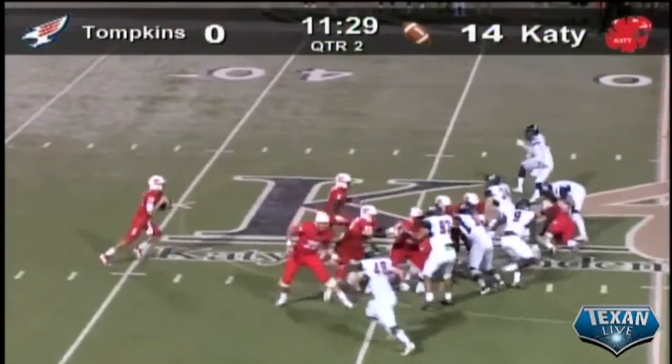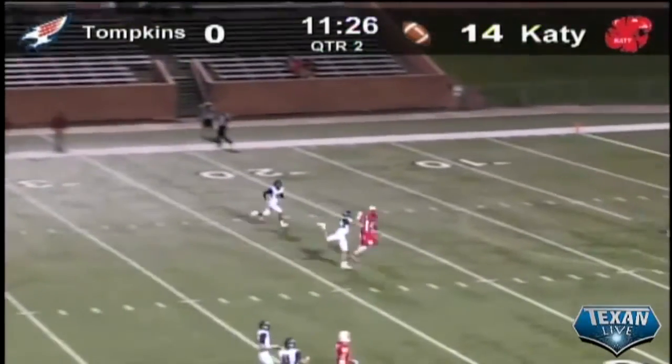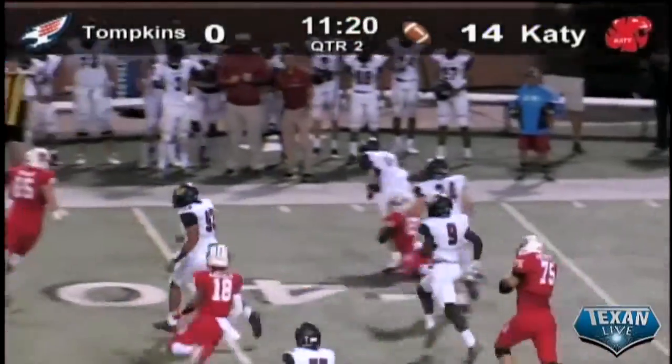Darius Page, play action. Emory back to throw, throws it down the middle, and it's intercepted. What a pick there by Parker Powell of Tompkins, and he'll return it all the way up to the 38-yard line.